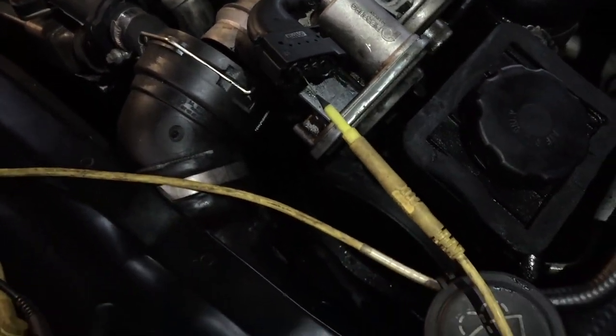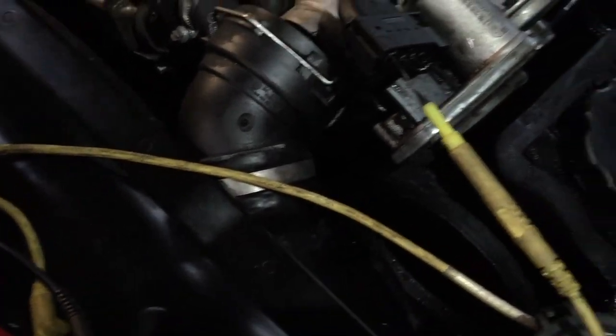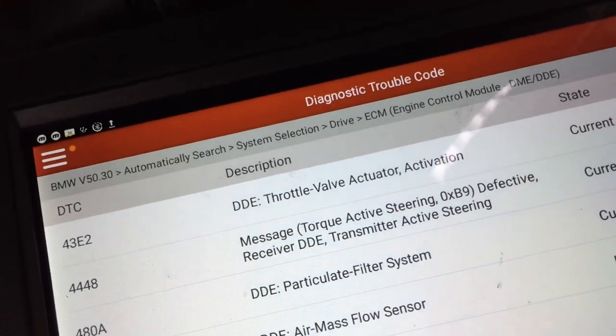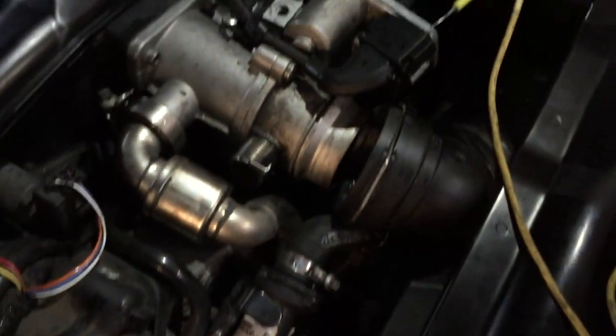We are condemning this throttle valve assembly. Even when I unplugged it, it didn't create any new codes - we just got this throttle valve actuation fault. So we're calling time on that. Anyway, hope that helps you. Cheers.